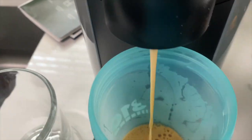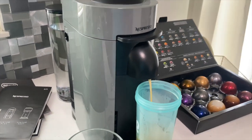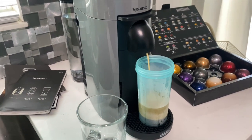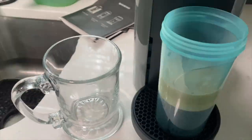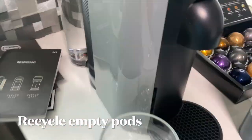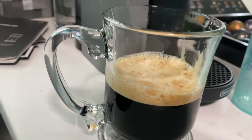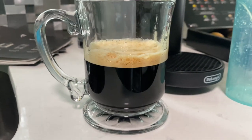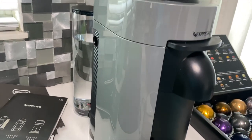I decided to choose one of the flavors and do a test run to see if I could actually get the coffee maker to work — which surprisingly I did. Here's my first cup of coffee in my Nespresso!